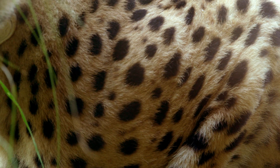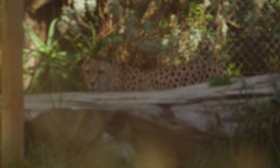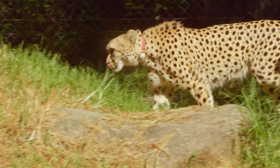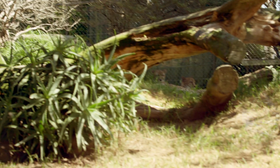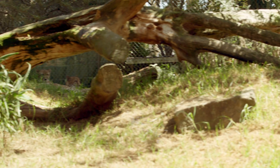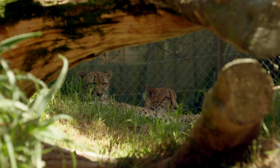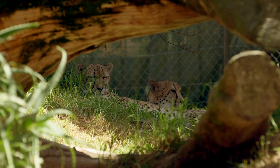Look at those spots. Let's count them. One, two — I give up. Apparently those spots help them blend into their surroundings so they can't be seen. I find that very hard to believe. Where'd you go? I just cannot see them anywhere. Seriously, I think they must have gone to the movies or something. I see grass, I see a log. The only other thing I can see are those cheetahs. There they are.